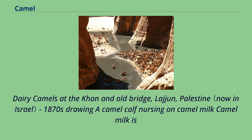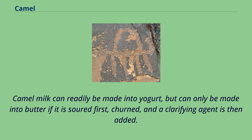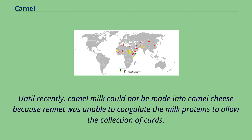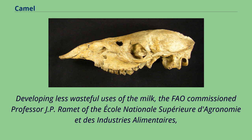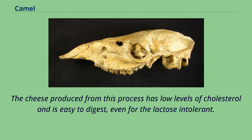Camel milk is a staple food of desert nomad tribes and is sometimes considered a meal itself. A nomad can live on only camel milk for almost a month. Camel milk can readily be made into yogurt, but can only be made into butter if it is soured first, churned, and a clarifying agent is then added. Until recently, camel milk could not be made into cheese because rennet was unable to coagulate the milk proteins to allow the collection of curds. The FAO commissioned Professor J.P. Ramet of the École Nationale Supérieure d'Agronomie et des Industries Alimentaires, who was able to produce curdling by the addition of calcium phosphate and vegetable rennet in the 1990s. The cheese produced from this process has low levels of cholesterol and is easy to digest, even for the lactose intolerant. Camel milk can also be made into ice cream.